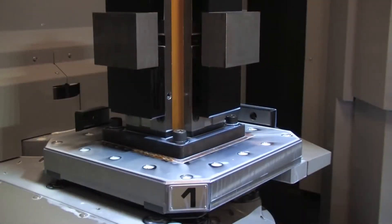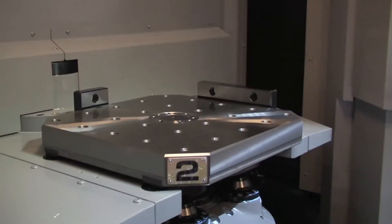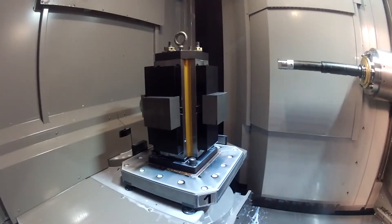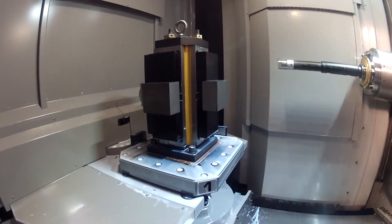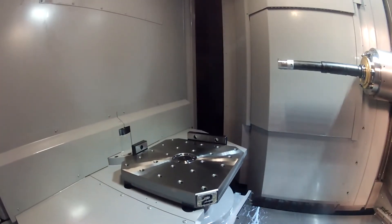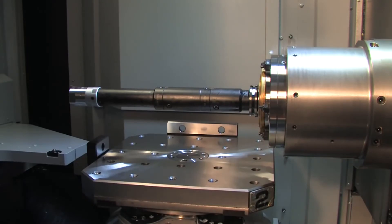Another speed enhancing feature of the HMC400 is its automatic pallet changer. The APC performs at high rates of speed to further reduce cycle times. The HMC400 accepts extremely long tools of up to 450mm and saves time by allowing for deep boring operations without rotating the pallet.